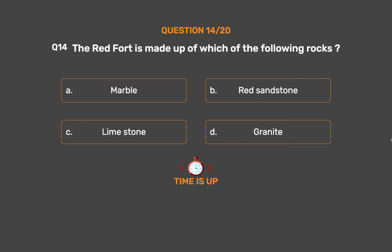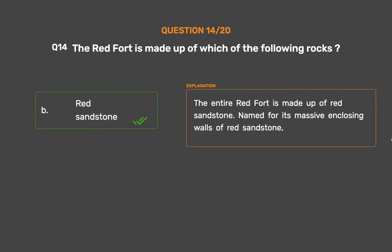The correct answer is Option B: Red sandstone. The entire Red Fort is made up of red sandstone, named for its massive enclosing walls of red sandstone.